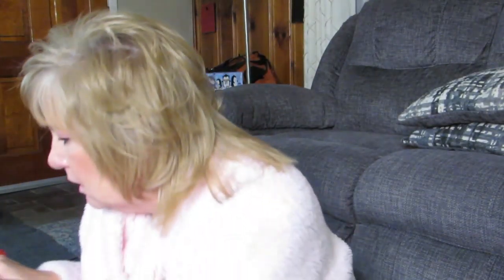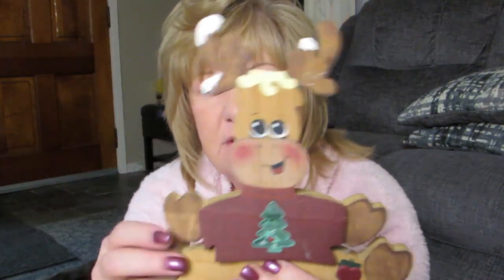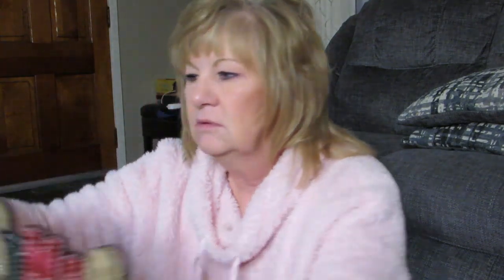Oh yeah, my flying Santa that you saw earlier. And then I got this — it's just a little jar that has 'Ho Ho Ho' on it. We'll put something cute in there, probably candy. And it has 'Let It Snow' on it. I have this one and that one, and I probably paid a quarter for both.